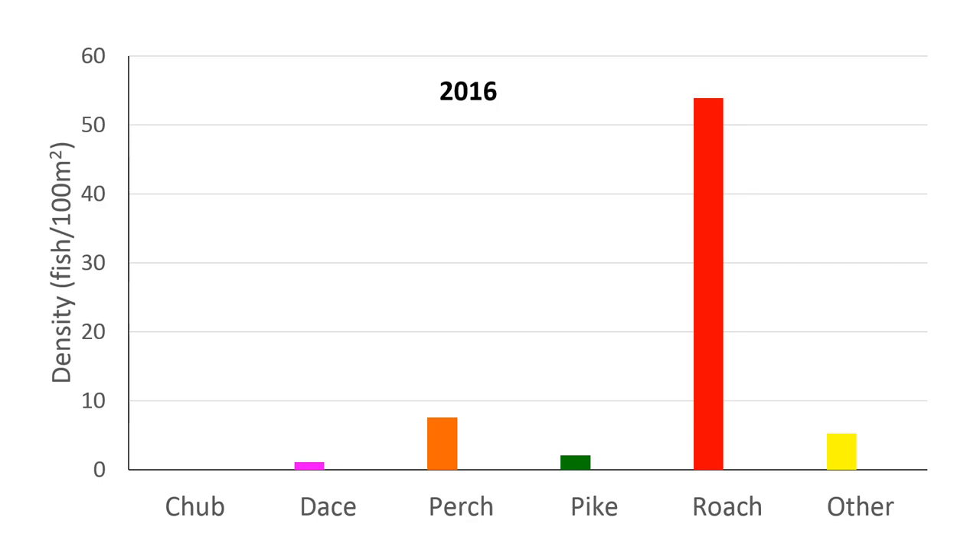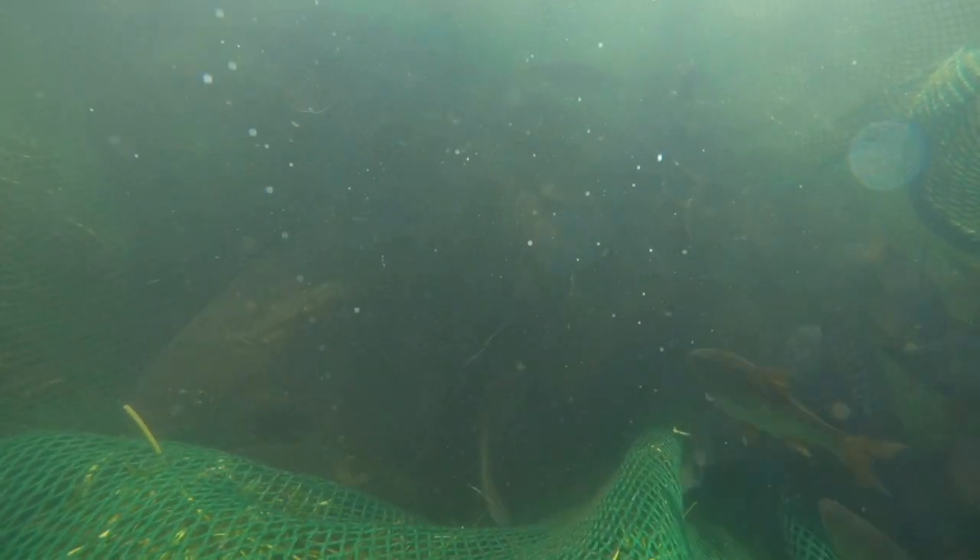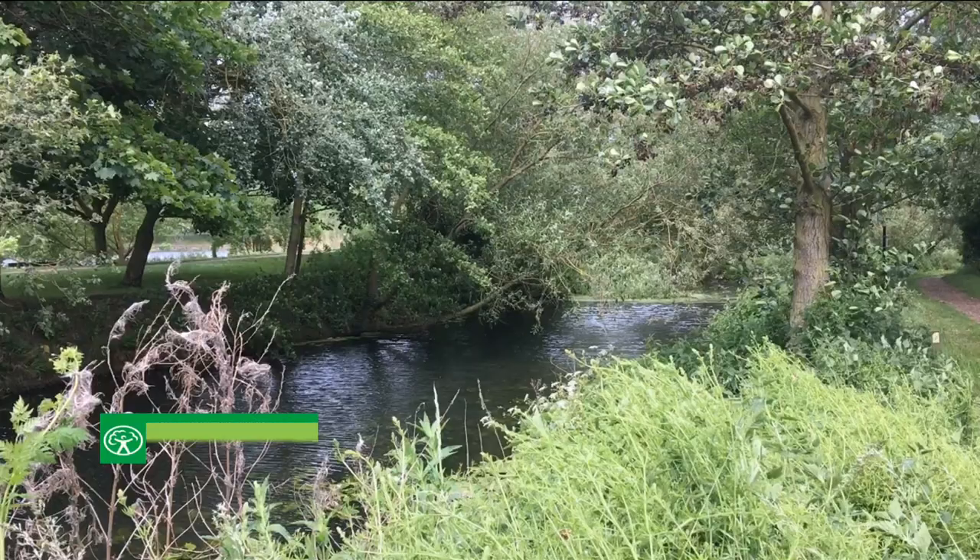It measured in at 501mm and weighed approximately 1.6kg or 3.5lbs. Roach were by far the most dominant species at the site in 2016, with an extremely high density estimate of 54 fish per 100m². Usually after an exceptionally high density it is common to see a decline in the population in the following years. Roach at Station Road Bridge were no exception, posting a density estimate of 9 fish per 100m² in 2019, a decline of 84%.